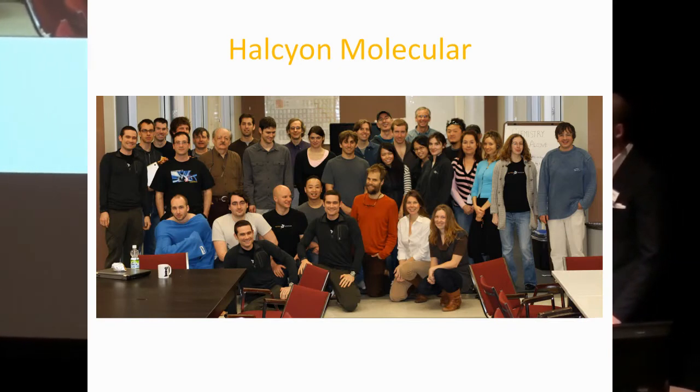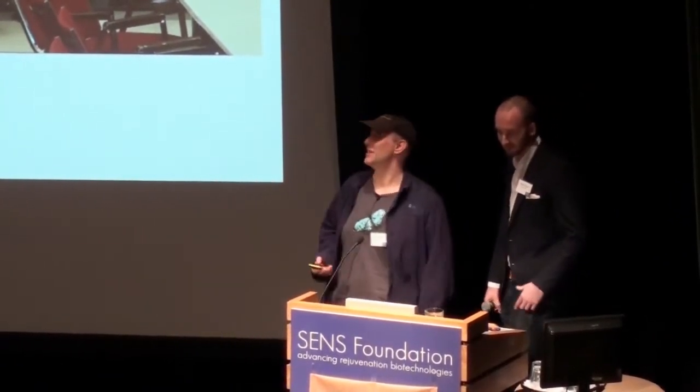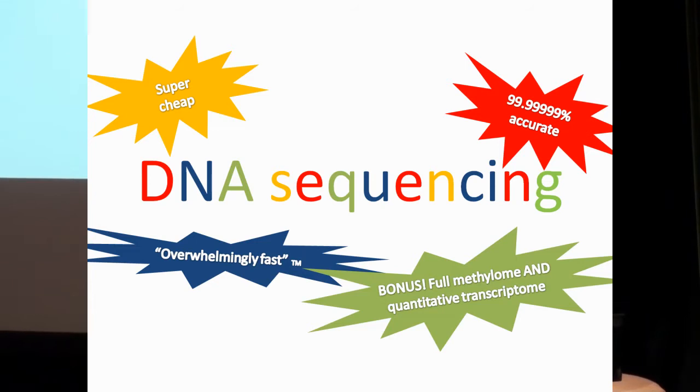We're trying to make DNA sequencing faster, cheaper, and more accurate, and we really believe in what we're doing. I'm going to talk about what that has to do with SENS — what that has to do with curing aging. DNA sequencing: this wonderful thing we're trying to create, trying to get the next generation of it — one where you can really trust the data, get a huge amount of it quickly, and accurately assemble very complex things. And when it is that wonderful, how will it help us cure aging any faster than we already are?